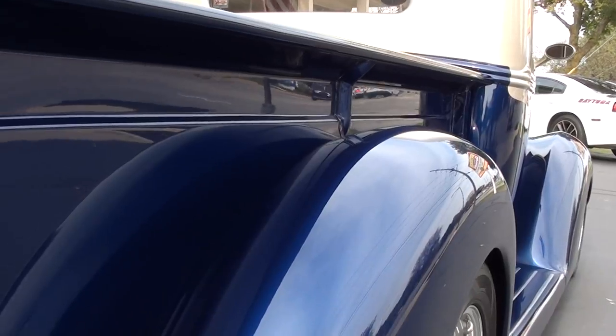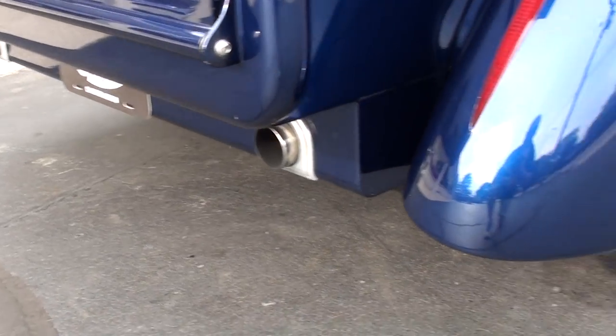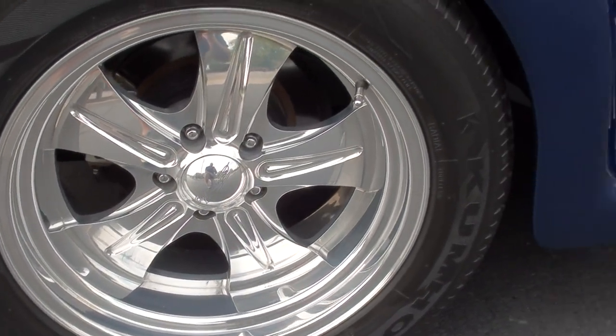That truck is just stunning, and the bottom is just as nice as the top. Full wheel disc brakes. It's got Kumho rubber.